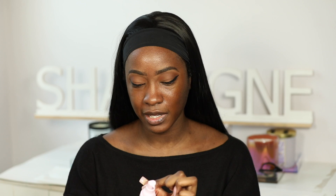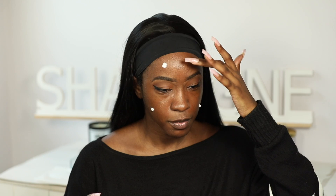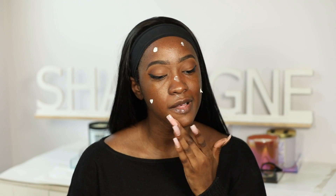Something else about the NYX Brow Glue — if you're wondering just how tacky it is, since it's not fully sticky like glue, think of the Milk Hydro Grip, but for your brows. That's what it kind of reminds me of. The NYX Marshmallow Primer came out a little bit more creamy, so I'm going to put that basically everywhere else.